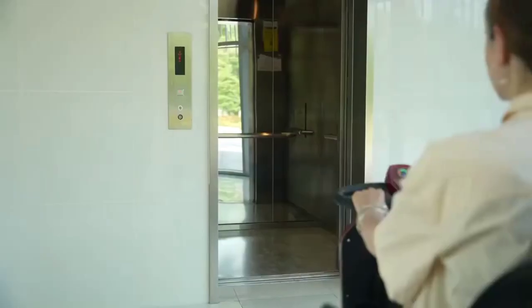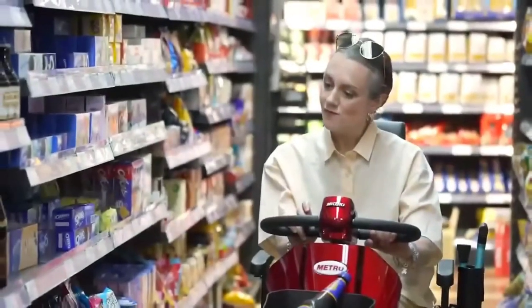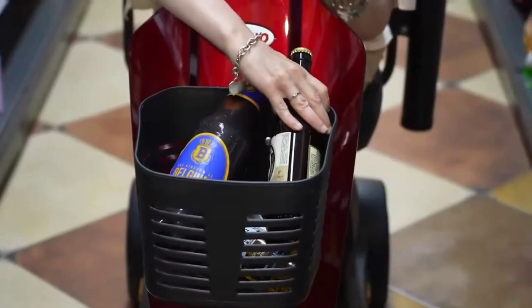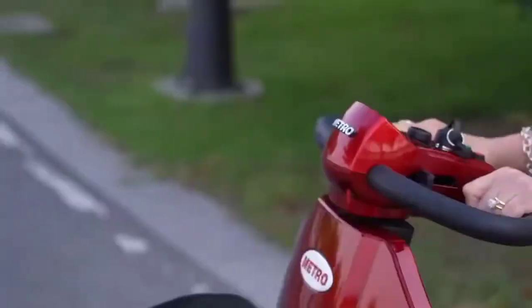It's the vehicle for those who value their freedom, who seek to explore without limits, and who believe that mobility is a right, not a privilege. The Metro Mobility Max Plus is where innovation meets empathy, and every journey is a triumph.